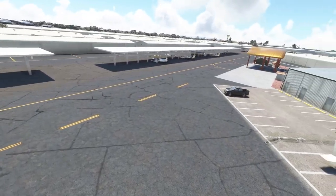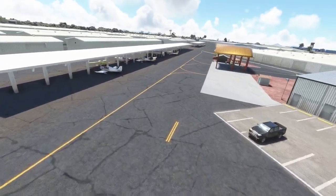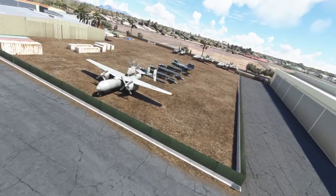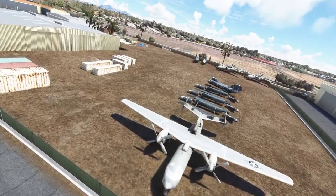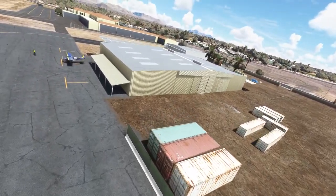Jeppesen 2001 only started making sceneries and airports for Microsoft Flight Simulator last November. He has a few other items that can be found on flightsim.to. This is his first commercial release, and I'm quite wowed to see this masterpiece from a solo developer.